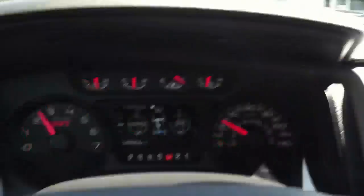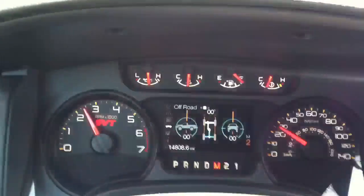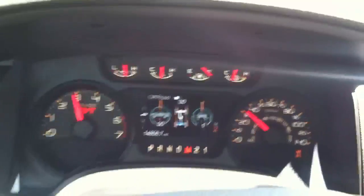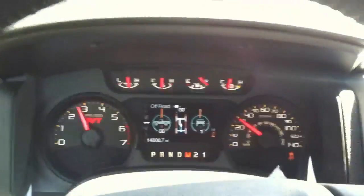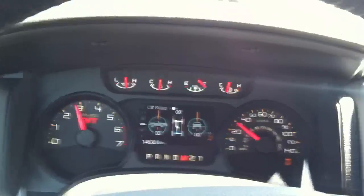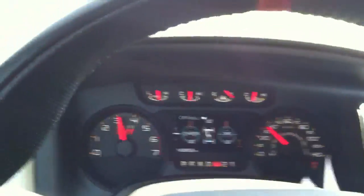Now I'll hold the traction control button down until it says disabled. Fast track disabled. Same test now — gas and brake together. You can hear the engine chugging away, fighting the brakes. I can push the engine harder and it just fights the brakes harder. There is no engine power being killed whatsoever with the traction control disabled properly.